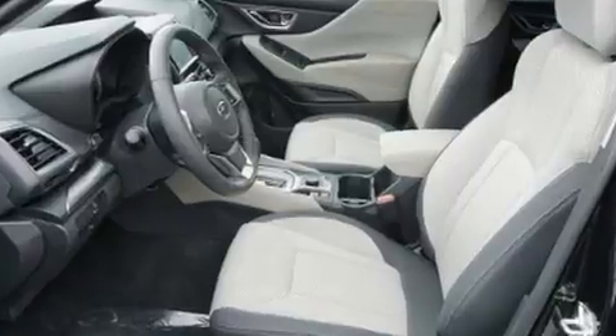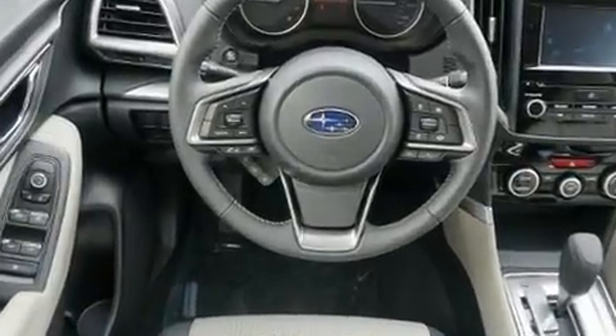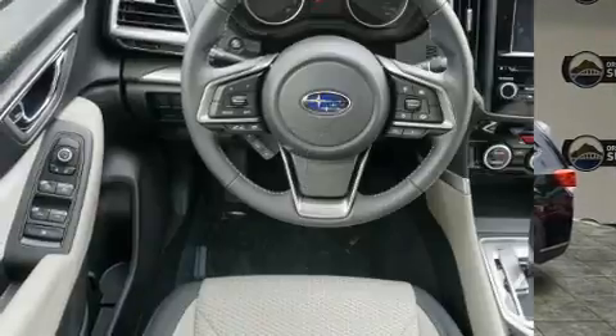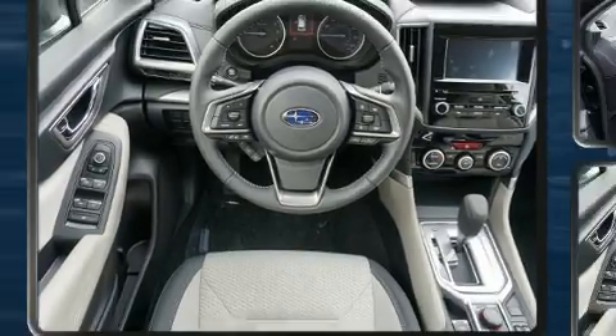Top features include heated front seats, a built-in garage door transmitter, a trip computer, automatic dimming door mirrors, fully automatic headlights, lane departure warning, remote keyless entry, and one-touch window functionality.